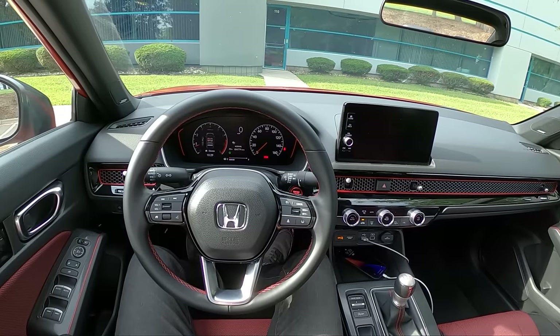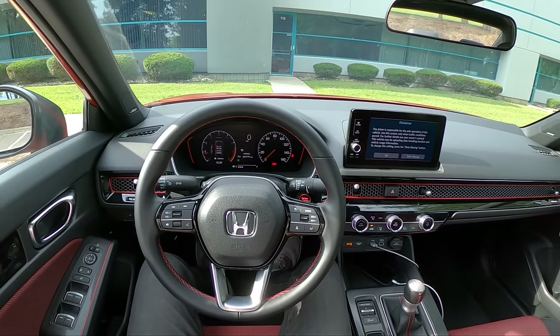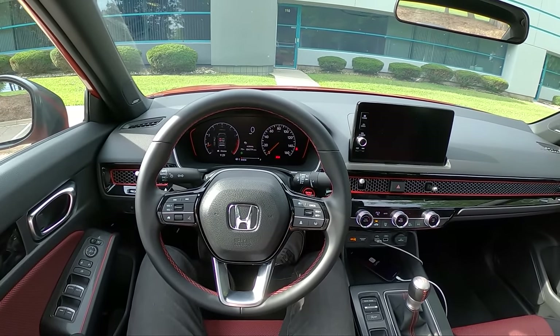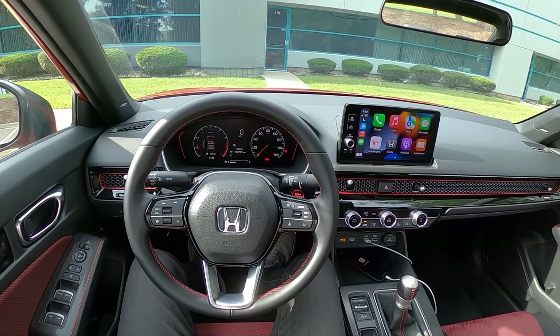Hey guys, today we're driving the 2022 Honda Civic Si and we're going to talk about what this is like as a road trip vehicle. I just drove this to Nashville and back from metro Detroit — about 1200 miles total. Let's walk around this real quick and we'll talk about what it's been like to drive on the highway for eight hours at a time.